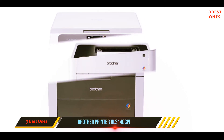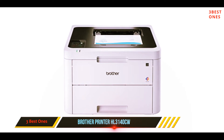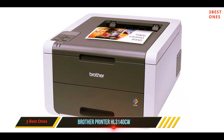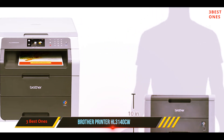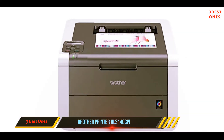This printer is pervasive with cost-saving features. For example, you can actually save up to 60% if you use high-capacity replacement toner cartridges. Moreover, its secure function lock can help limit access to selected functionality on a per-user basis, in order to help reduce unnecessary use and paper and toner consumption.